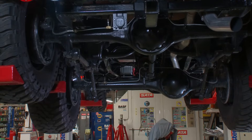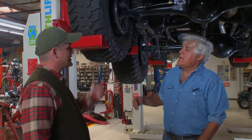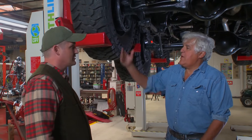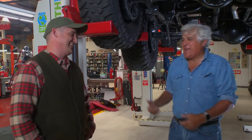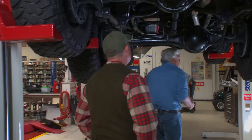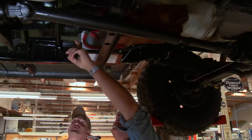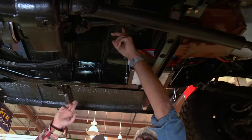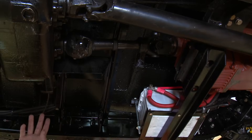We got the truck up on our Stertil-Koni lifts — these are cool, aren't they? It's unbelievable — these lifts are incredible. This is an 8,000-pound truck and it's effortless. Let's start at the engine — here's the motor, here's our drive shaft. That is the shortest drive shaft I've ever seen. That's what they'd call a spud shaft — it just connects the transmission to the transfer case. It's a custom-built piece — it has a Spicer 1530 joint on it, and the other side is all original.